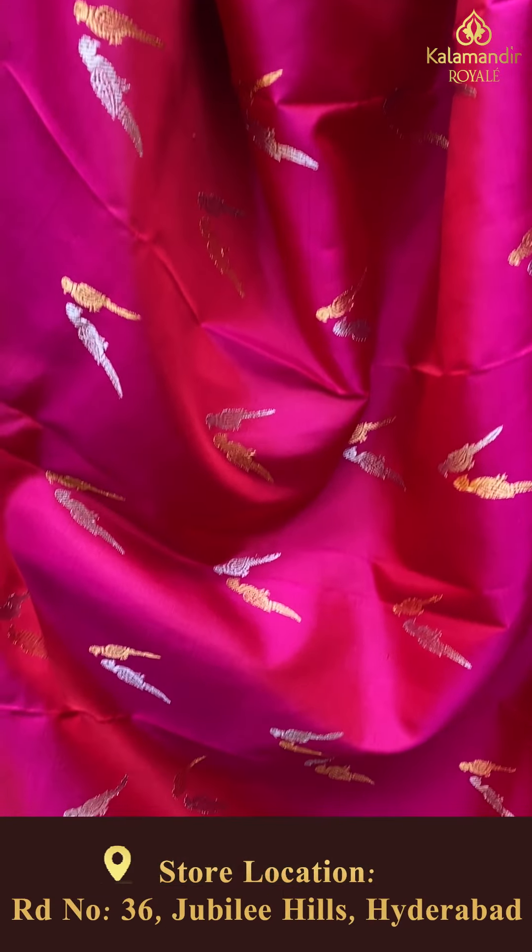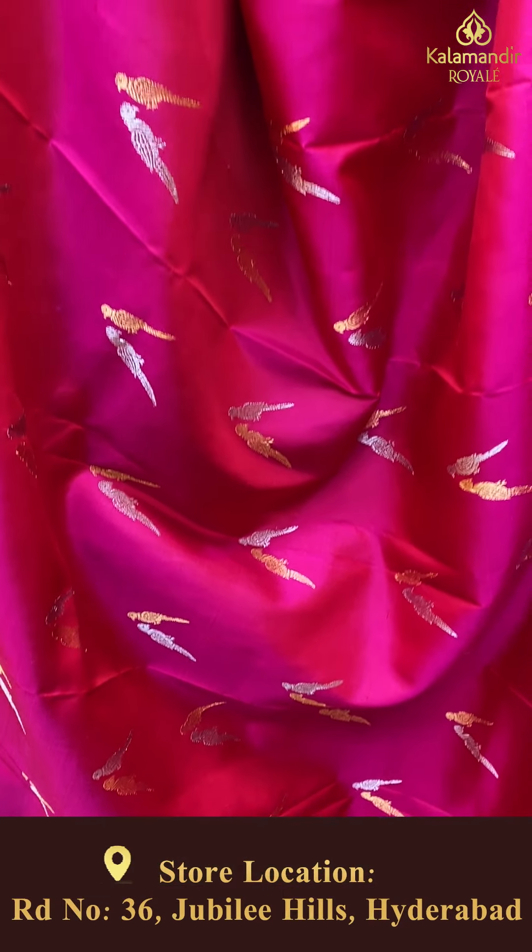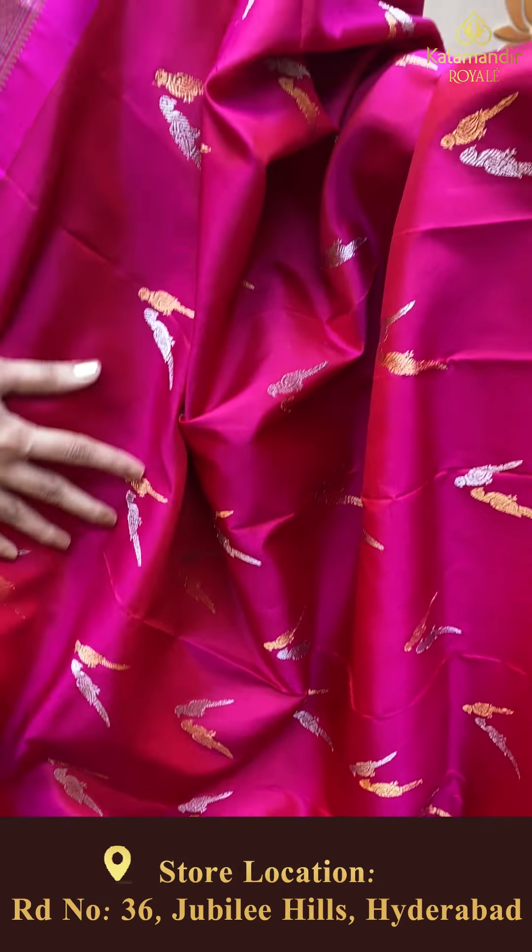We do have video calling facility. As the offer is going on, hurry up — you can purchase via video call. Our number, which you all know, is 733-113-050. Hurry up girls, it's going amazing.